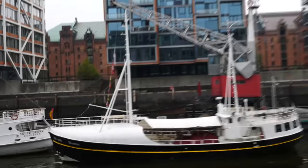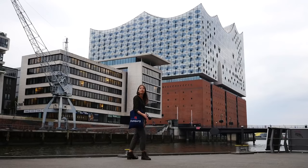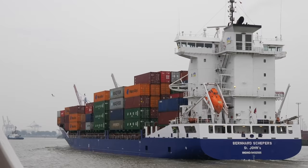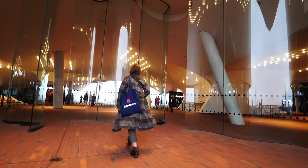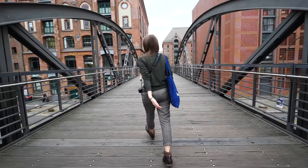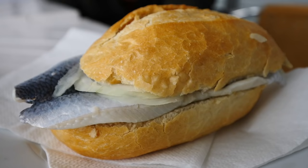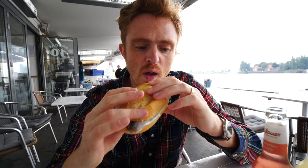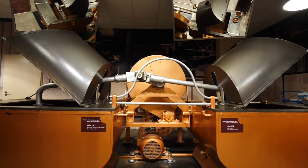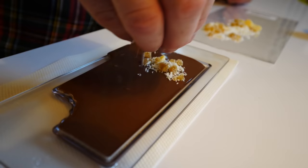First up was Hamburg, the northern port city. We spent our time here exploring the red brick warehouses of Speicherstadt, touring the working port by boat, and admiring the Elbphilharmonie from the inside and out. We're really enjoying just walking around and seeing the architecture — even though it's kind of rainy, the red brick buildings really stand out. In the food department, we simply had to try the pickled herring sandwiches — the perfect street snack. We also had a really fun time sampling and making our own chocolate at Chocoversum.